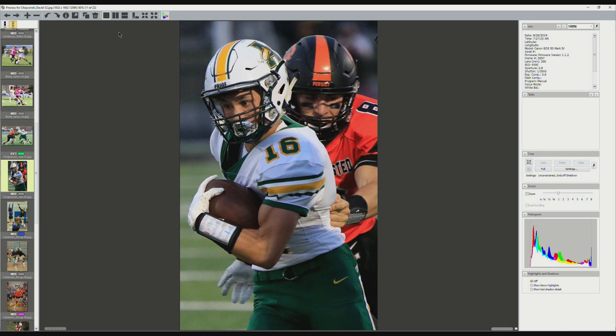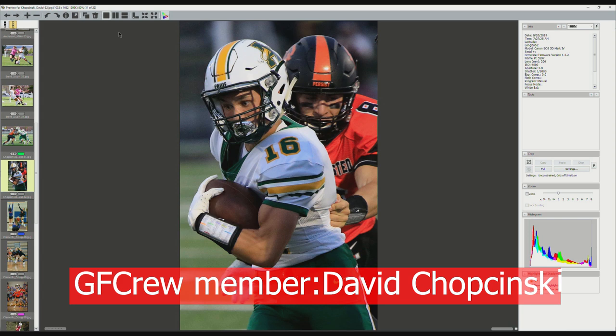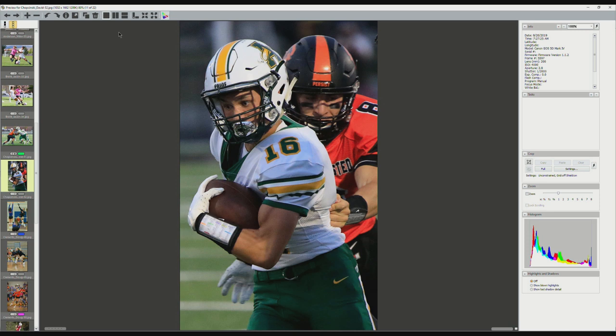Here's another one from David. Action, but not active action. It's tight, it's sharp, the guy's got the ball, he's about to be tackled, but I just don't feel any sense of motion. It's like you could have set this up — you could have had him stand there, lean forward, open up his eyes, and have the guy come behind him. There's no feeling of motion here that I would like to see. But again, clean, sharp, good faces. You're shooting number 16 — you got a picture.